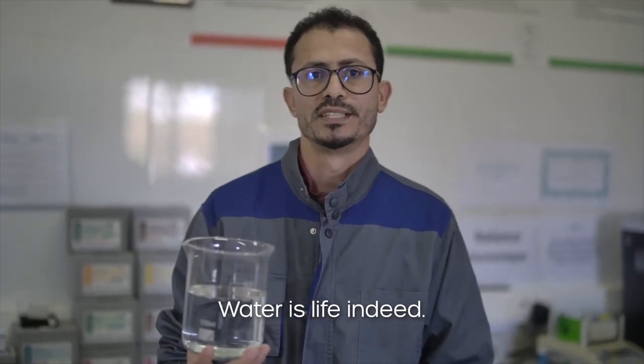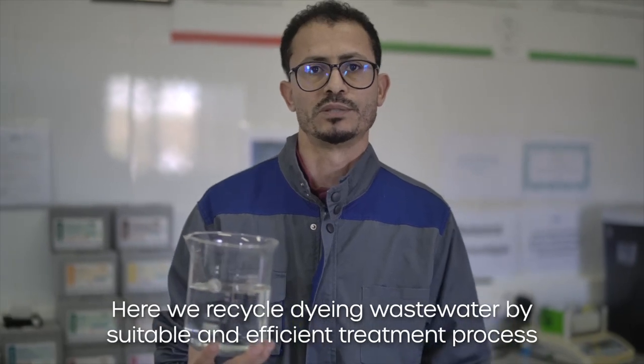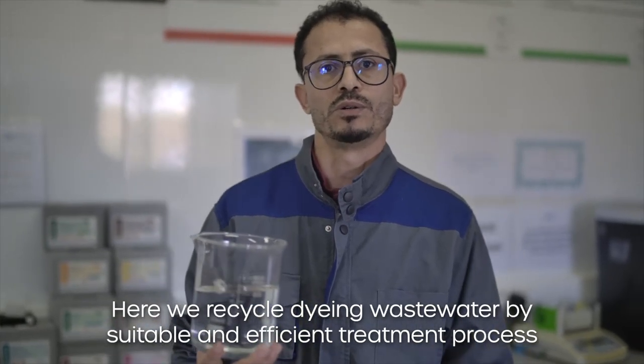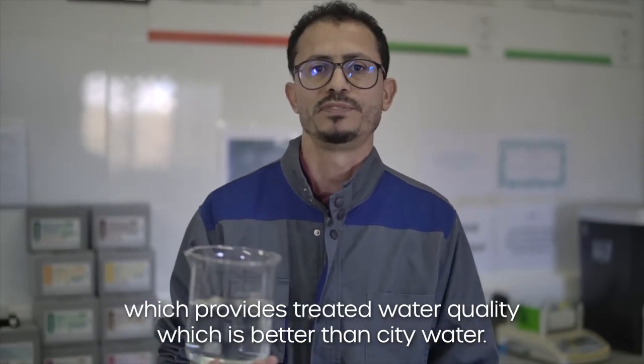The water is life. And if we recycle the water and use the dye, we clean it as much as possible. It's a very important process, but it's so effective.